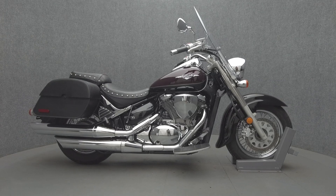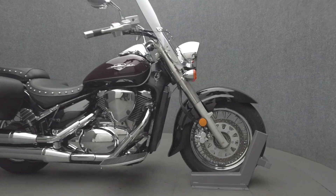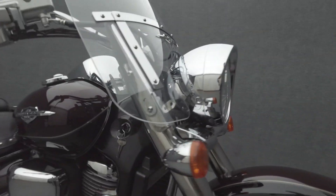Hey everyone, this is Keegan from National Power Sports. This 2012 Suzuki Boulevard C50T with 14,682 miles passes New Hampshire state inspection and runs well. It's been upgraded with Viking bag saddlebags, passenger floorboards, and the stock mufflers have been modified.